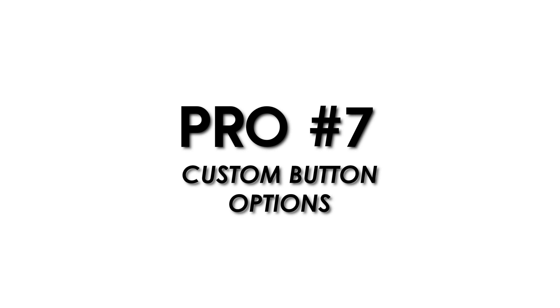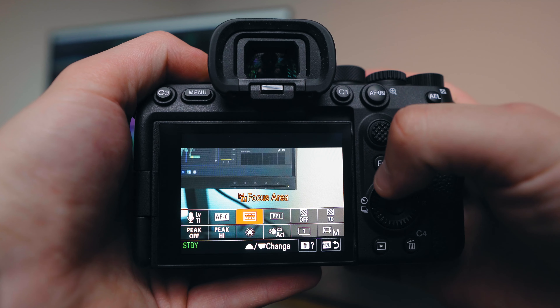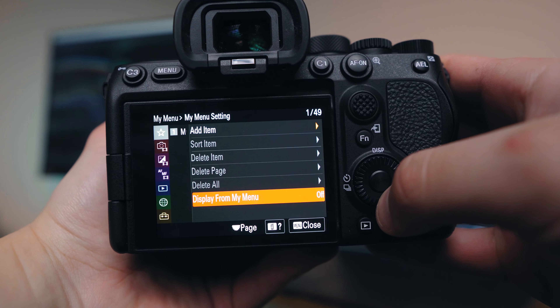One thing I love about Sony cameras is the near-infinite customization to fit your workflow, and this camera is no different. It has three dedicated custom buttons, a function button with a mini menu, and a customizable My Menu within the settings. There are also other buttons whose functions you can change. For me this really helps speed everything up on a shoot — I can quickly change white balance or set audio levels with a single button press.